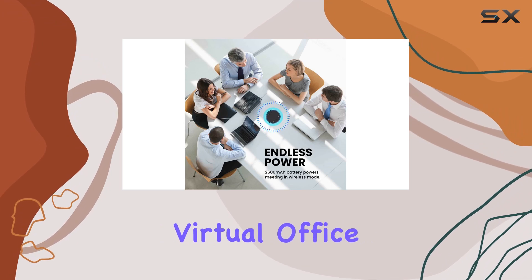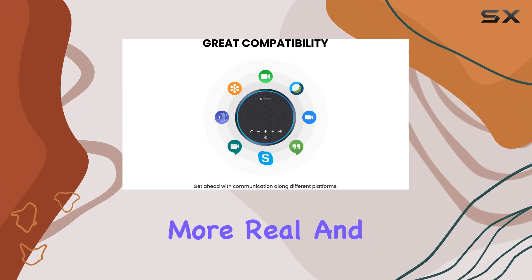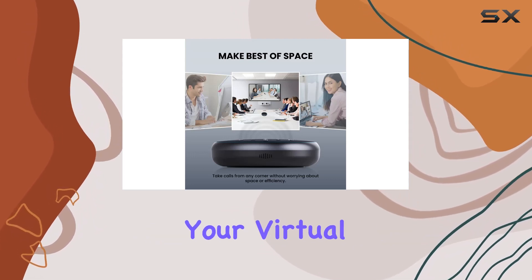Whether you're in a virtual office or attending webinars, the Portronics Talk 1 is designed to make your online meetings more real and efficient. Stay tuned to discover how this portable conference speaker can be a valuable addition to your virtual workspace.